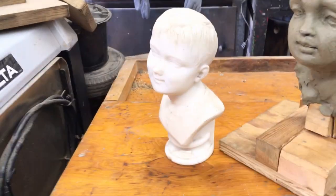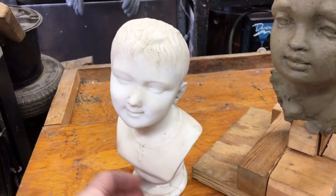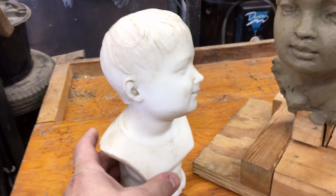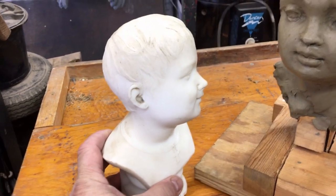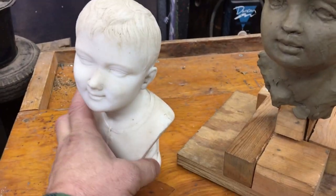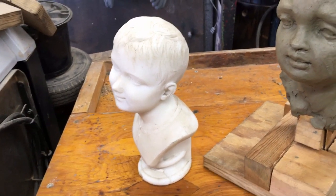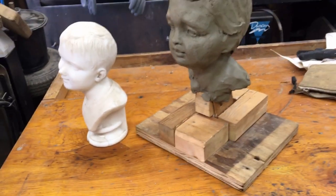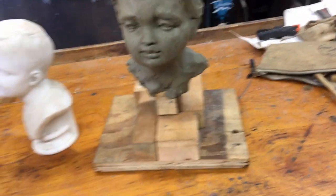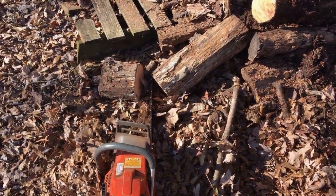This memento wasn't necessarily made for a specific child — it was probably done on speculation, put on the shelf, and looked enough like someone to remind a buyer of a young boy or girl they had lost. They'd buy it for a little money, take it home, and use it to remember their son or daughter. Hang around and we'll see what we can do with this lumber to make this thing look a little prettier before I put it back in the bucket.